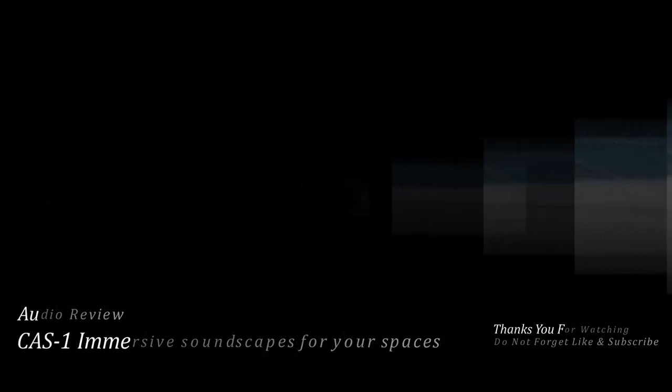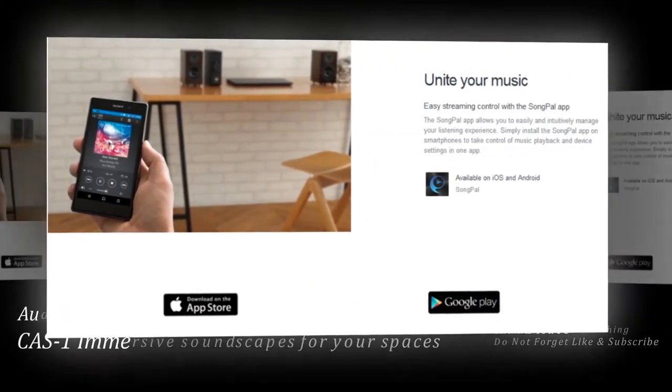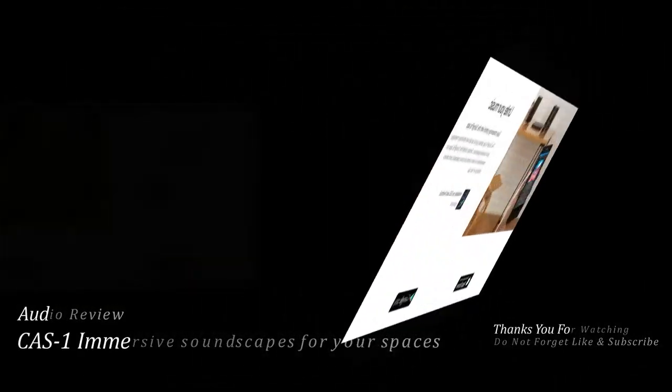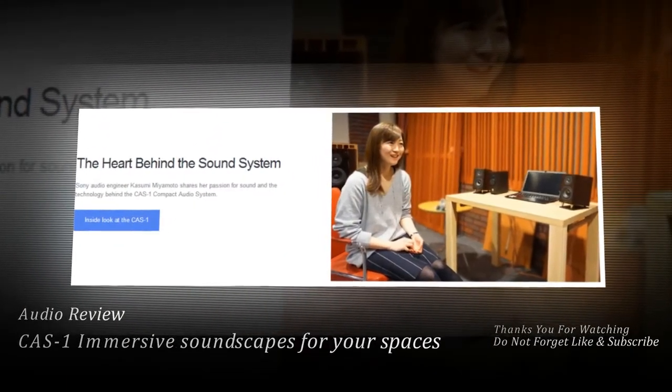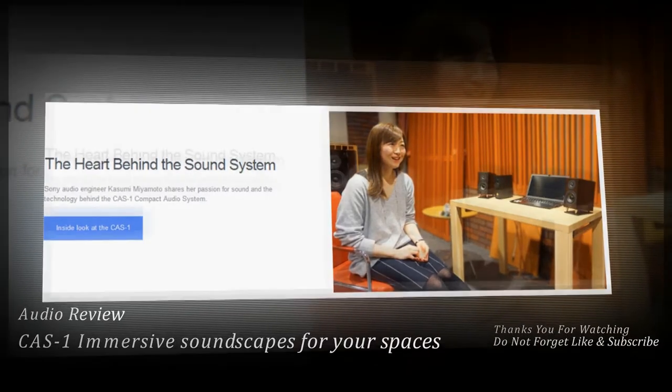Easily achieve the best listening position. Place separate speakers 75 to 200 centimeters away for optimal listening position. Included brass spikes let you adjust the speaker angle, and included speaker bases provide stable acoustics on any surface.